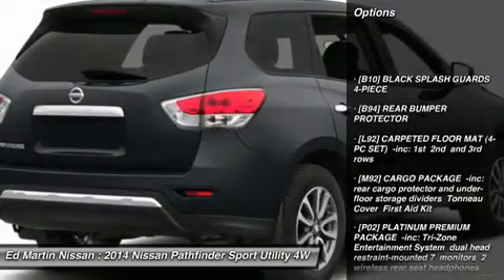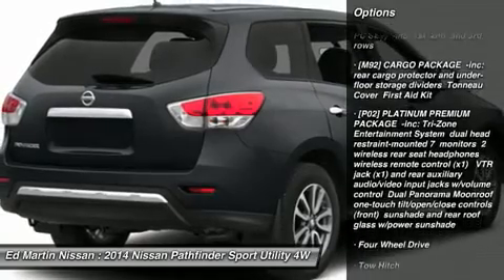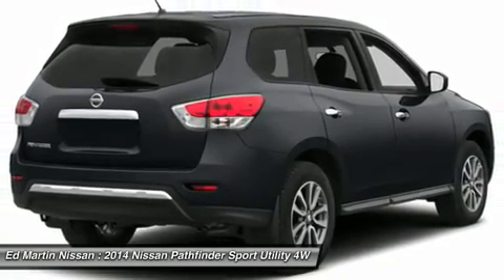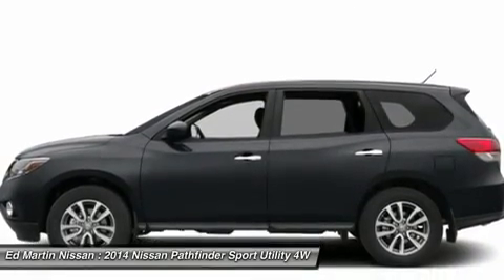Power passenger seat, steering wheel audio controls, navigation system, anti-lock braking system, tow hitch, power liftgate, power steering, aluminum wheels, four-wheel disc brakes, four-wheel drive.